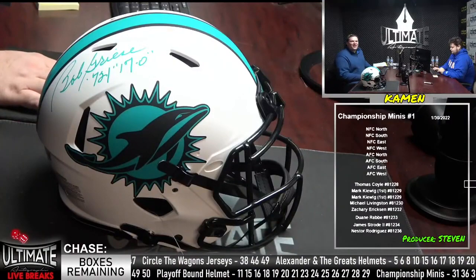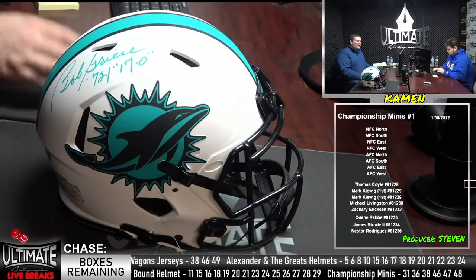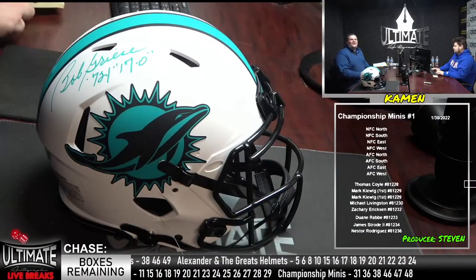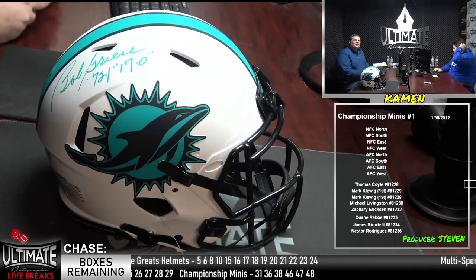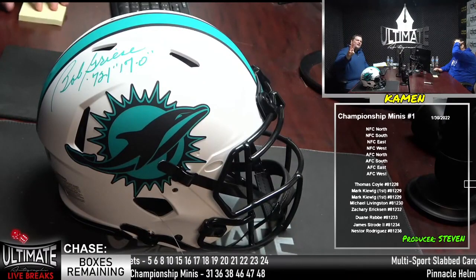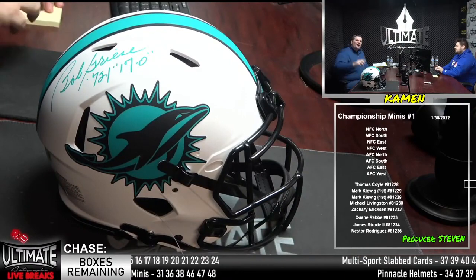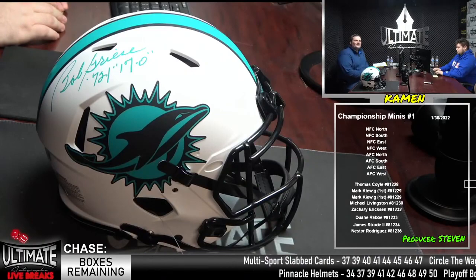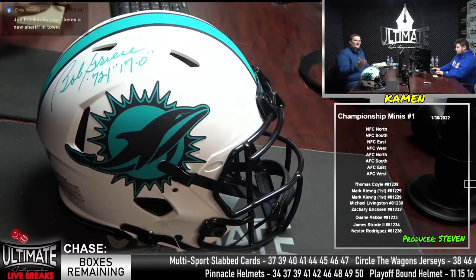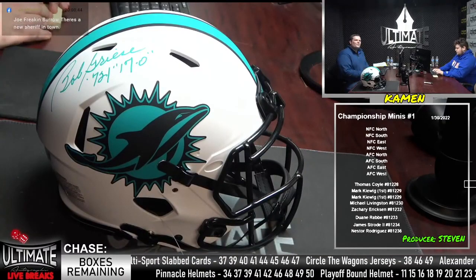Hello and welcome to Ultimate Autograph's. I'm Common here with Steven. Got a great show tonight. We are close to closing out several series — just three jersey breaks left and just three double box breaks left in the championship minis. We've got some Tyreek Hill items available in both. Cheetah won't be playing in the playoffs any longer, but he is here in our break room.